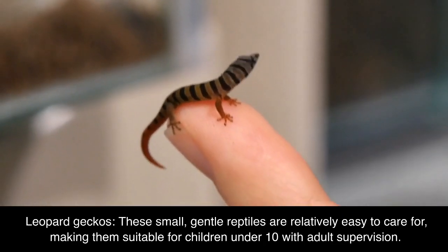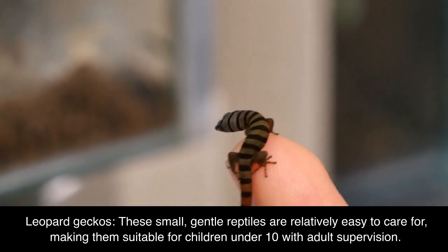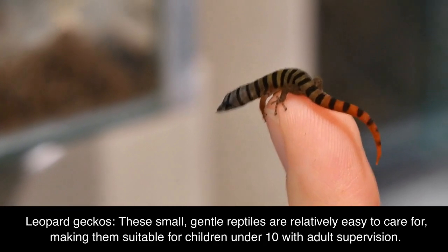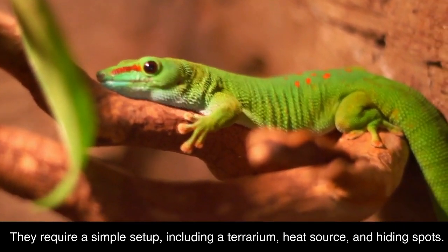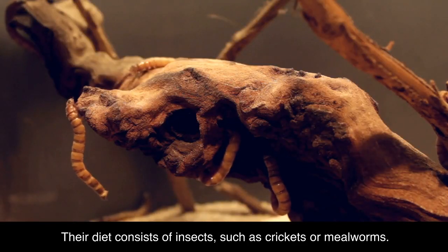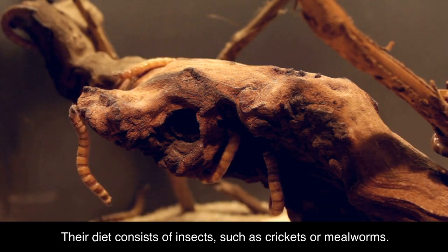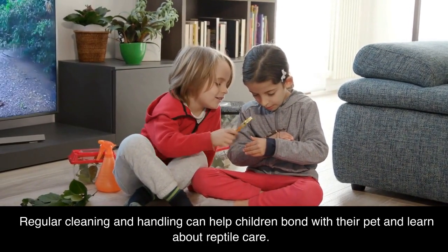Leopard geckos. These small, gentle reptiles are relatively easy to care for, making them suitable for children under 10 with adult supervision. They require a simple setup, including a terrarium, heat source, and hiding spots. Their diet consists of insects, such as crickets or mealworms. Regular cleaning and handling can help children bond with their pet and learn about reptile care.